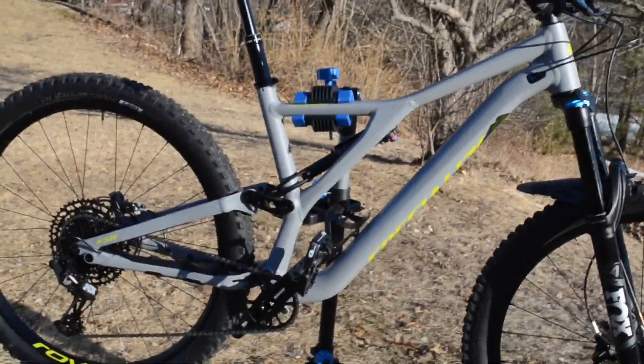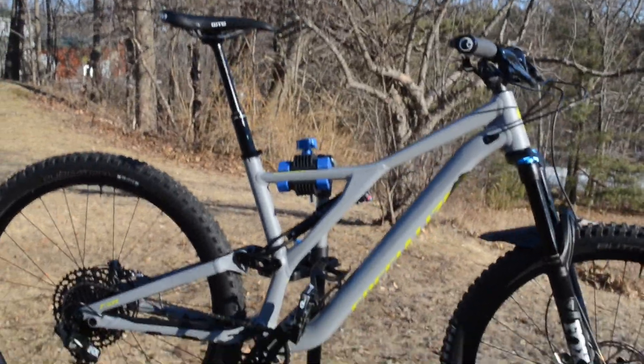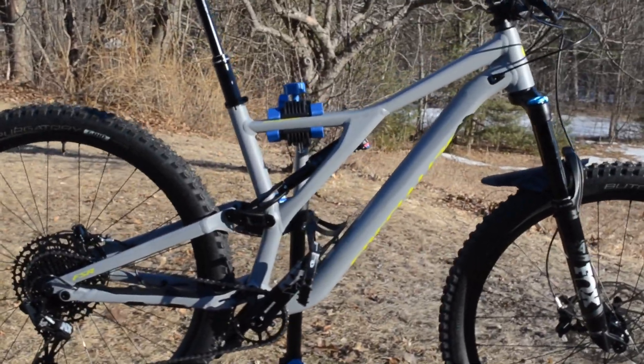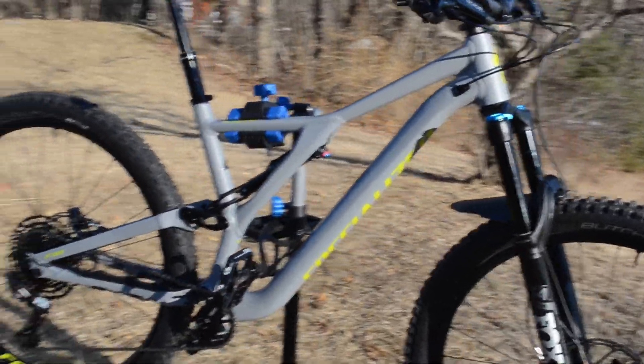I'm really excited to see how it feels. I do like to ride in a more upright position, so when I was going out and trying bikes, I rode a lot of them. The Pipeline I rode unseen.